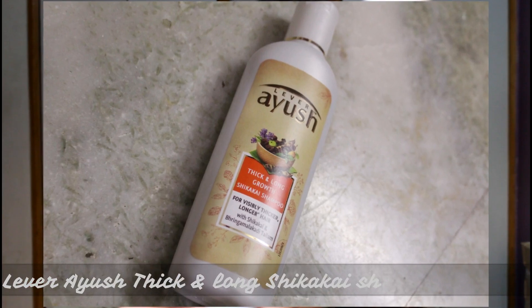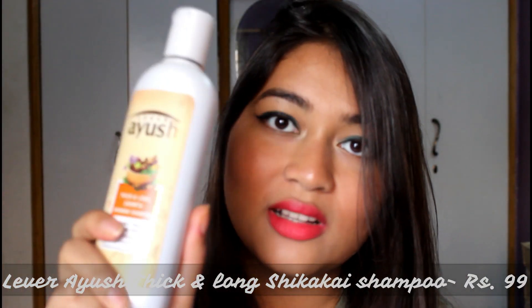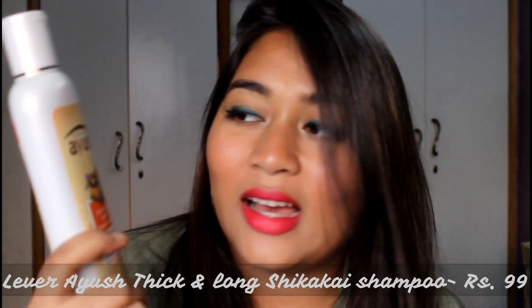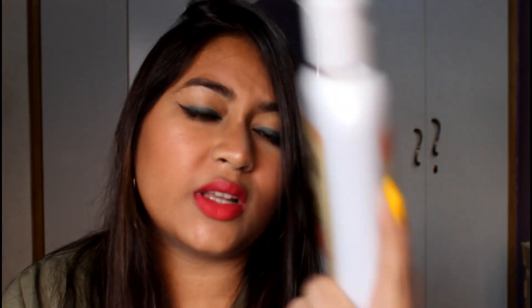I also restocked my favorite — the Lever Ayush Thick and Growth Shikakai shampoo. I've used multiple bottles and I'm quite happy with the results, so I have no plans to change it anytime soon. This is the 175 ml bottle.